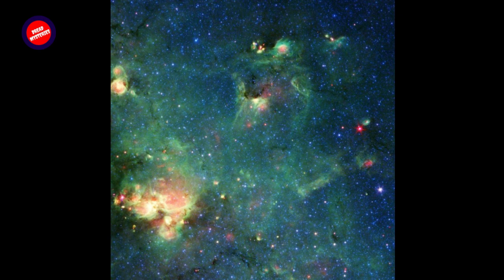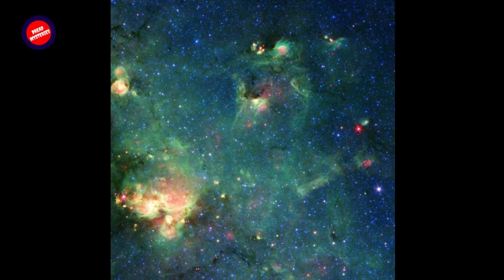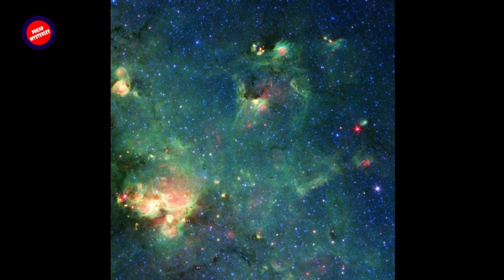When viewed in visible light — the kind human eyes can detect — this region is almost entirely obscured by dust clouds. But infrared light, with wavelengths longer than what our eyes can perceive, can penetrate the clouds, revealing hidden regions like this one.